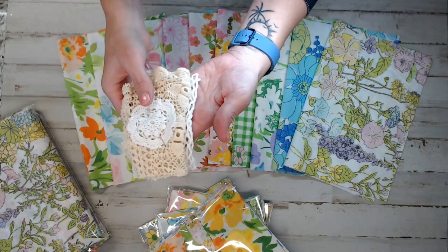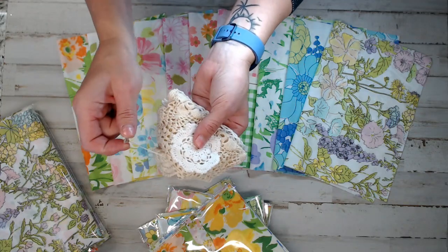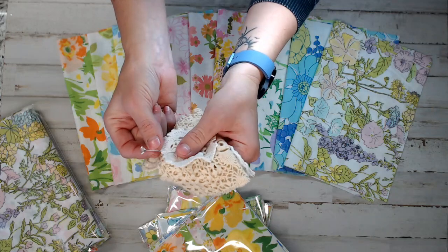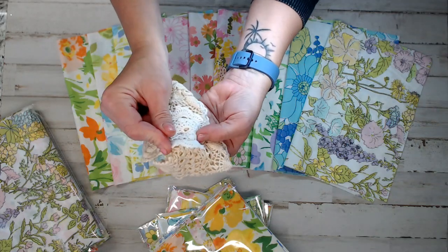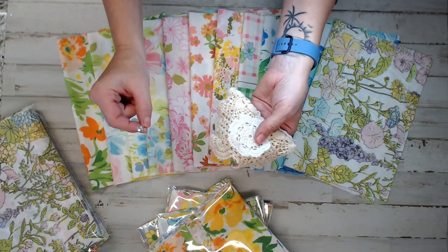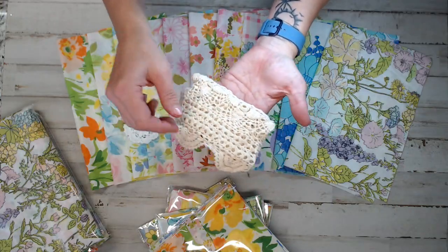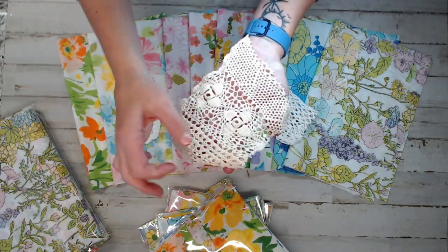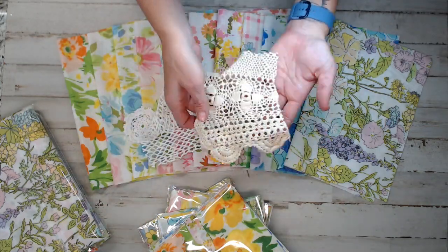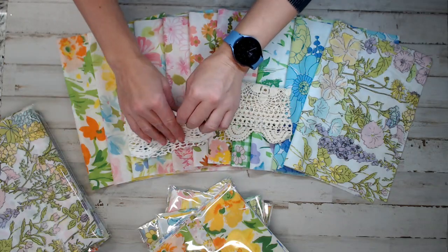Exactly what you see here is exactly what you're going to get in your gift with purchase. It comes with a corsage pen, which is so cute — for those who journal, you can put beads on there and put it on whatever you're doing in your journal. It's really cute, really adorable. The same doily everyone gets, and then two of these nice pieces. What you see is exactly what you're getting — great for pockets, layering, or doing different clusters.